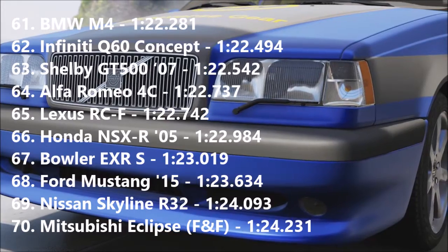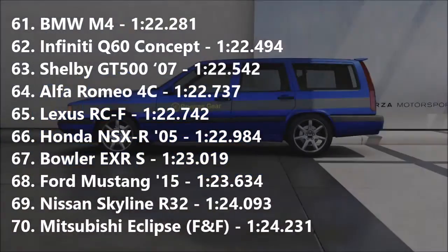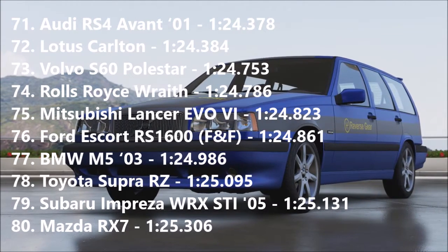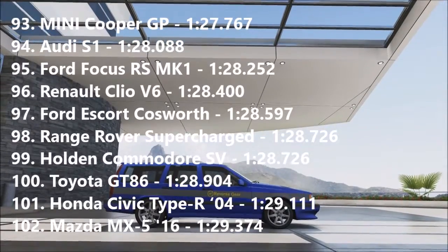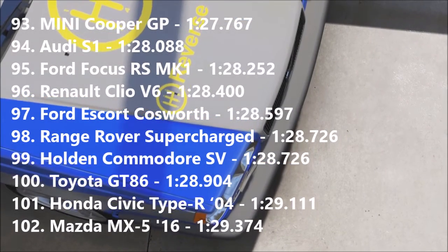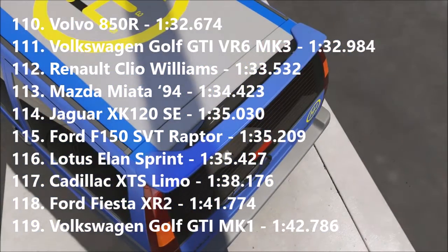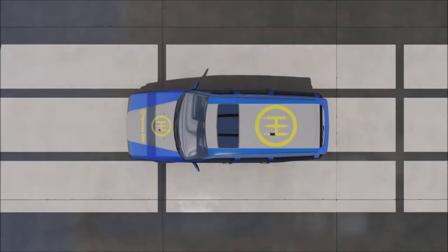The Bowler EXRS goes into 67th with a 1:23.019, beating out a Ford Mustang and an R32 Skyline — pretty decent time from the Bowler. The Lotus Carlton lands in 72nd with a 1:24.384, faster than a modern Volvo hot saloon, which is quite cool. The Rolls-Royce Wraith goes into 74th with a 1:24.786, beating an Evo 6 and a BMW M5 — actually very impressive. The Range Rover Supercharged goes into 98th with a 1:28.726, getting exactly the same time as a Holden Commodore SV — two cars you'd never associate with each other — though it is faster than a GT86. Finally, the Jaguar XK120 SE may have been the fastest car in the world in its day, but at 114th place it isn't the fastest around this track, getting beaten by a Miata by over 0.6 of a second.